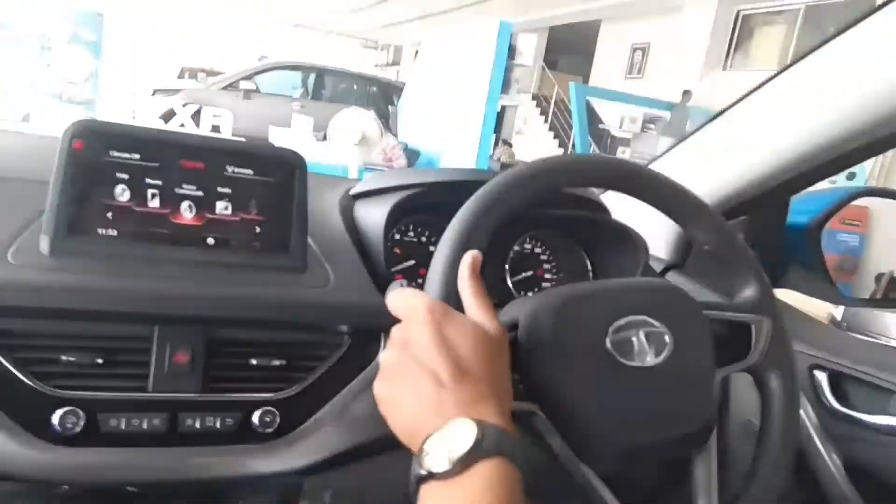The front seats of the Nexon are very comfortable. The cushioning is very appropriate, giving proper support to the thighs and lumbar. The height of the car is 1607mm, which gives good headroom. There is also good legroom. I am 5'7" and there is still a lot of headroom.